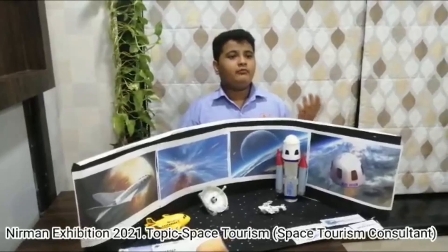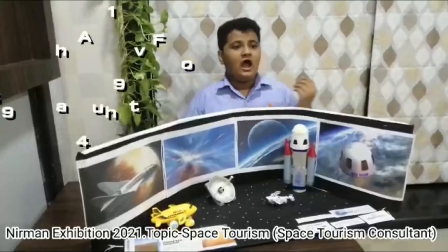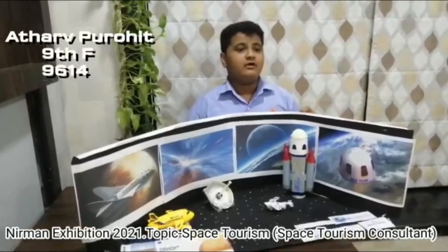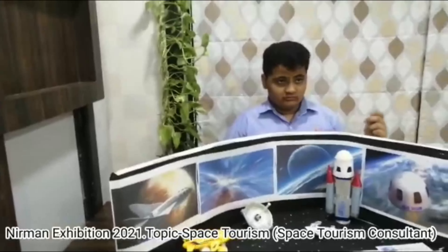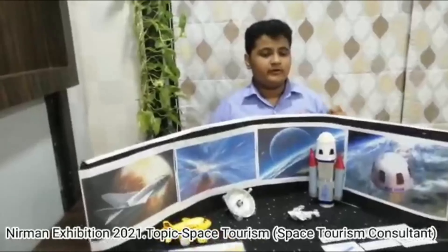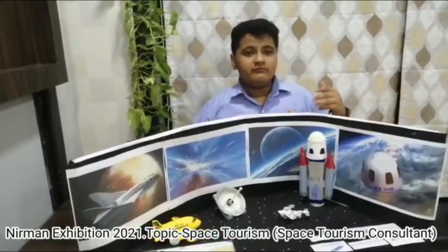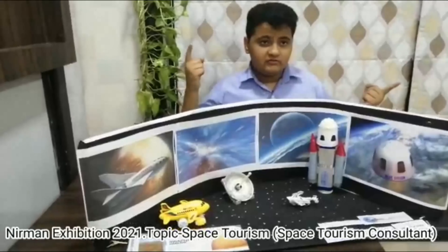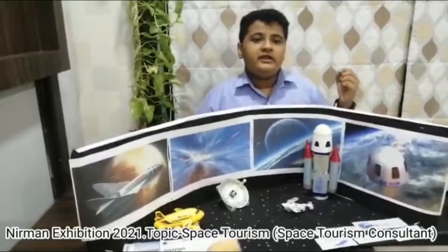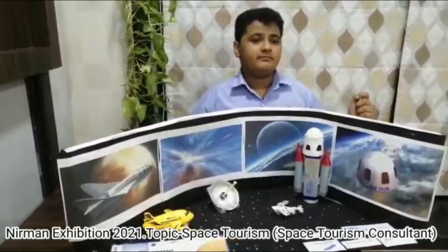Good morning everyone. Welcome to Nirman Exhibition 2021. My name is Athar Kuret. I am from Class 9, Division F, Roll No. 9614. My topic is Career in Space Tourism. Space Tourism is another segment of the aviation industry that seeks to give tourists the ability to become astronauts and experience space travel for recreational, leisure, or business purposes.